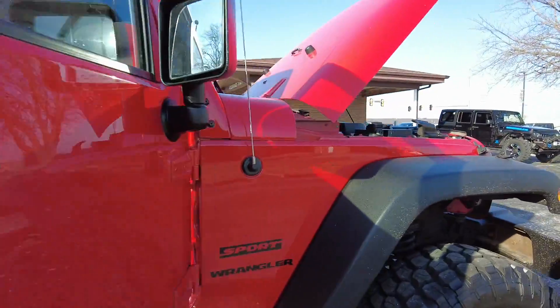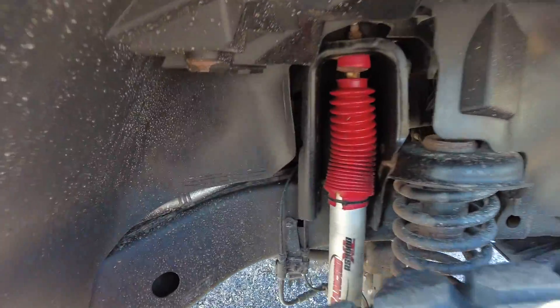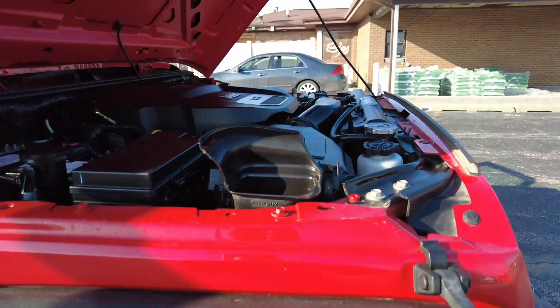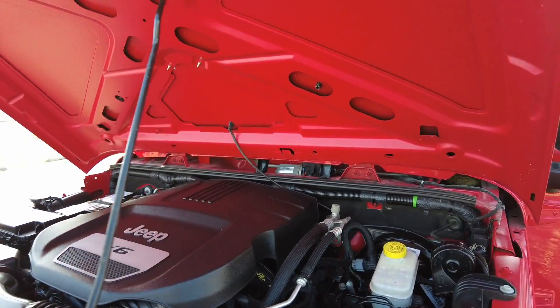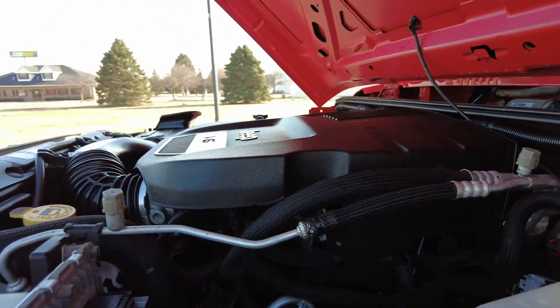Nice and clean back there as well. Let's have a look under the hood — and better point out you've got the Rancho kit on there. Looks to be a brand new battery in here, super clean under the hood.